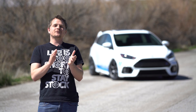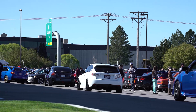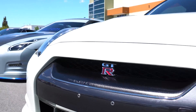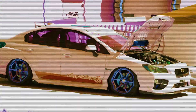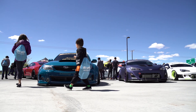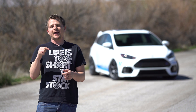And last, our Eat Greet Car Meet. We host this every year at our shop, and this year we're expecting it to be bigger than ever. Well guys, that's all we've got for you this time. As always, thanks for watching and we'll see you next time.